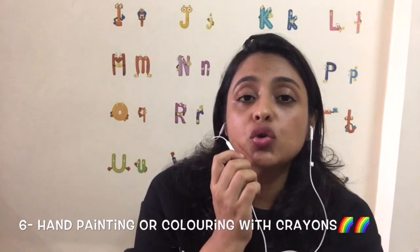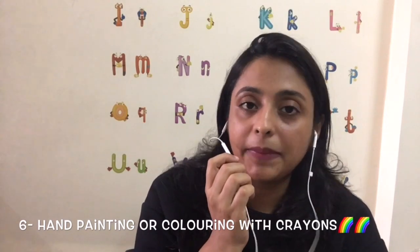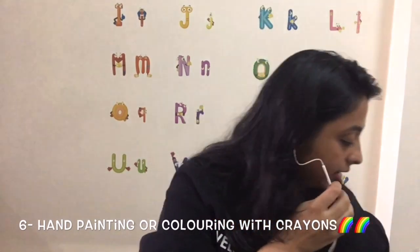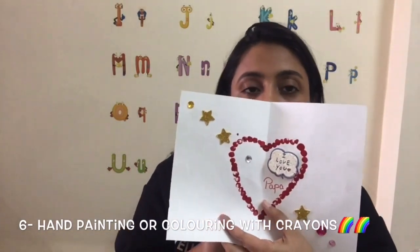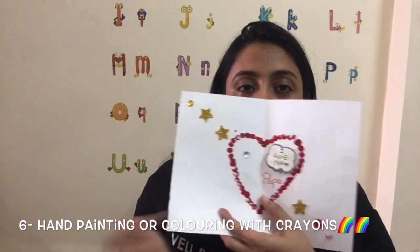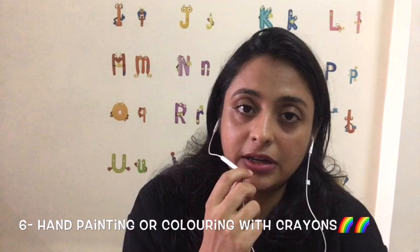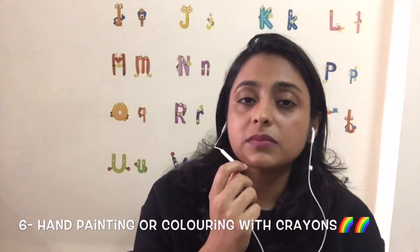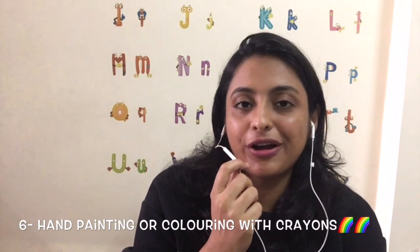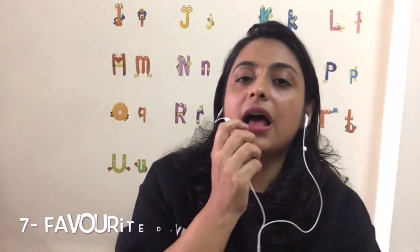The sixth way is hand painting and coloring with crayons. You can do hand painting with your kids to make it fun and creative. Rene made a Father's Day card using hand prints, and we enjoy doing many craft activities with hand prints. Taking advantage of this helps toddlers recognize colors faster.